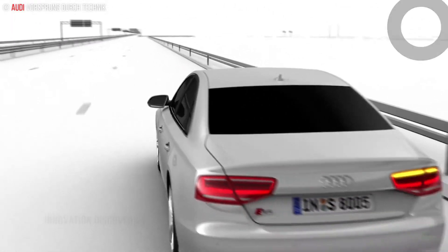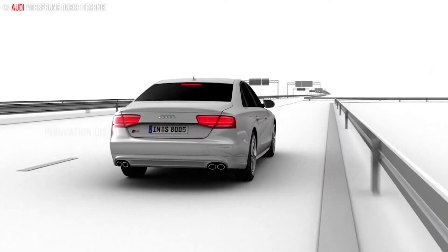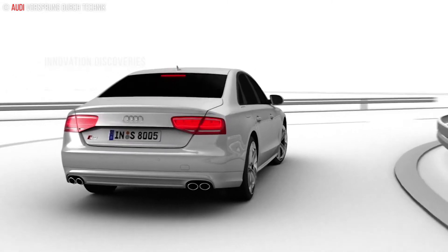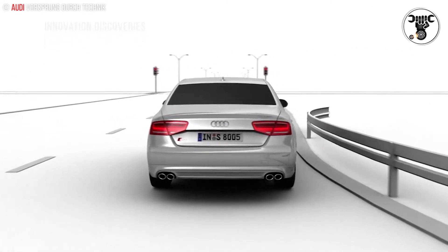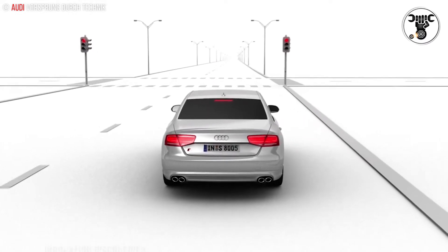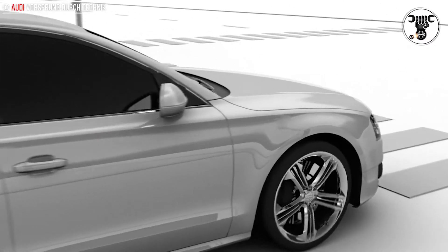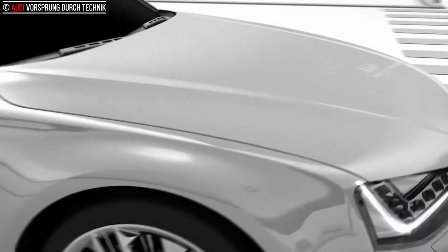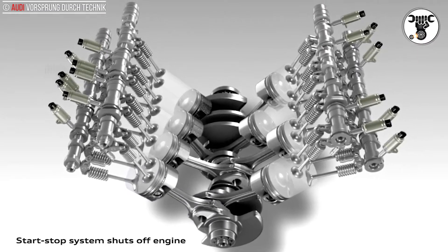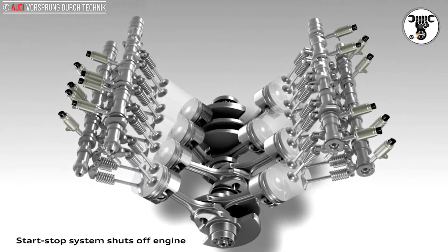If these preconditions are satisfied, the system closes the inlet and exhaust valves of two cylinders on each bank. The V8 continues to run as a V4 with a regular firing order, but with the mixture in only two cylinders instead of four being ignited on each revolution of the crankshaft. Instead of the 1-5-4-8-6-3-7-2 firing order, it becomes 1-4-6-7. Efficiency in the active cylinders is increased because the operating points are displaced toward higher loads.